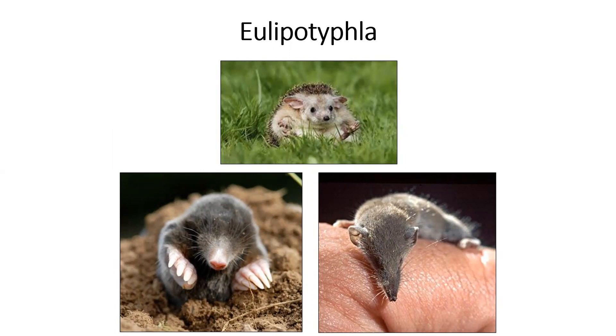Eulipo meaning fat, typhla meaning blind — this is the truly fat and blind order. It's still worth knowing Insectivora and Cerecomorpha, not because you'll be tested on it, but because you may still encounter people or systems using the old names, especially in management contexts. In fact, the checklist of North American mammals may still list shrews under order Cerecomorpha. But we're going to use Eulipotyphla because that is better in terms of describing the phylogeny and evolution of these groups.